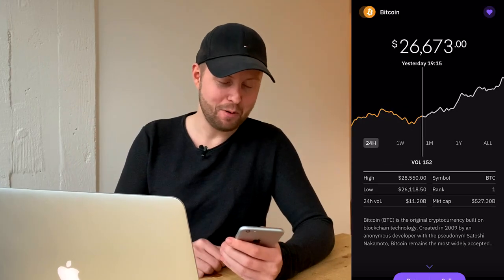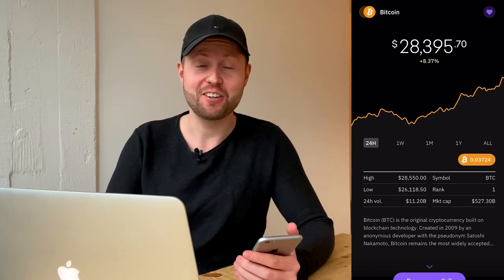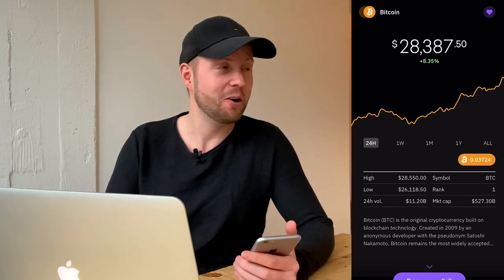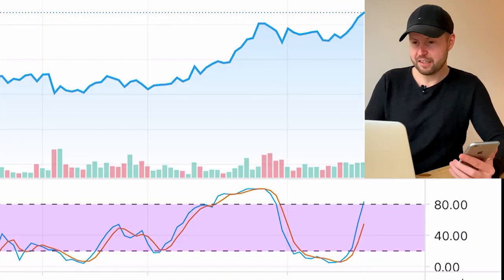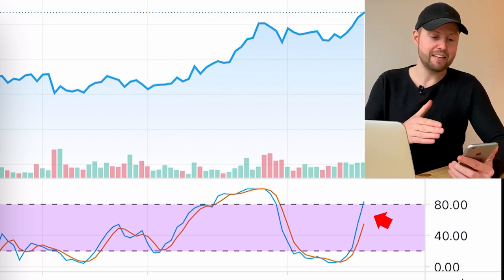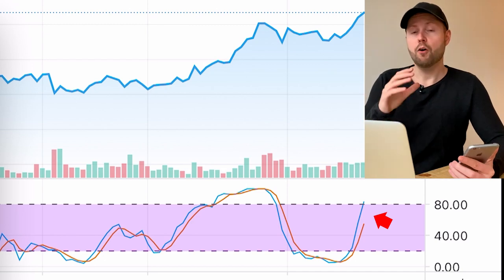Day number two — take a guess what happened since yesterday. The price just went up to $28,300, which is an all-time high. Bitcoin has never been at this level before. Our portfolio also went up to $1,057. Looking at TradingView, the lines aren't completely out of the purple area yet, but I'm going to play it safe and take the profit now, because an all-time high is both a huge buying signal and a big selling signal for long-time investors.